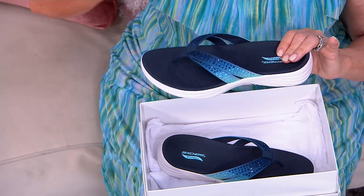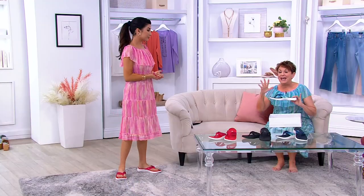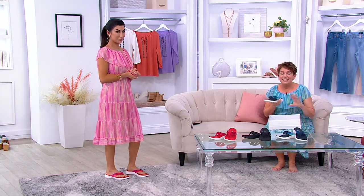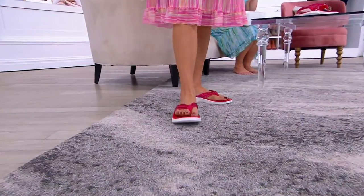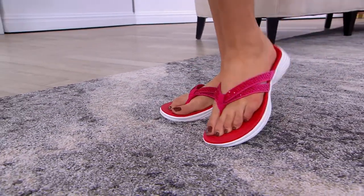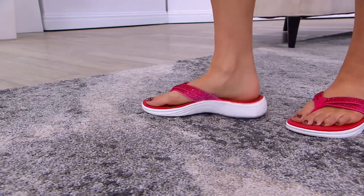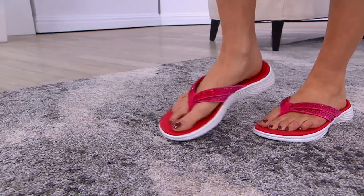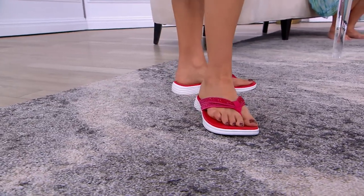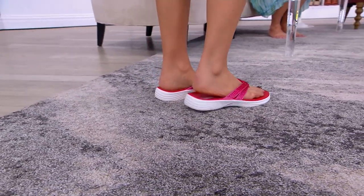It's a cool footbed designed anatomically to support your foot — the kind of support you'd normally spend so much money on. These are gorgeous. They're called the Mesmerize. They're only one of two thong sandals we've ever done in arch fit; the other was last year. This is the first one this year and it's brand new today — the new thong sandal in arch fit for 2023.